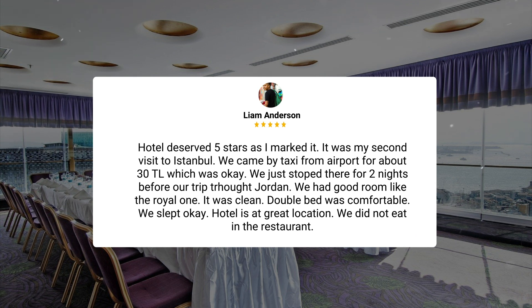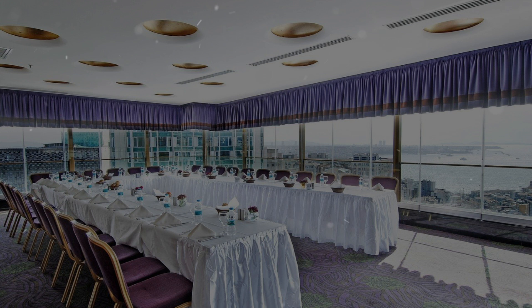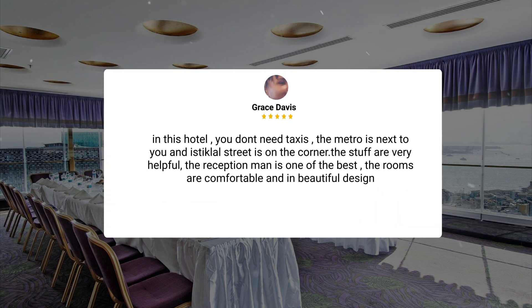It was my second visit to Istanbul. We came by taxi from the airport for about 30 TL, which was okay. We just stopped there for two nights before our trip to Jordan. We had a good room like the royal one. It was clean, the double bed was comfortable, and we slept okay. The hotel is at a great location — you don't need taxis; the metro is next to you and Istiklal Street is on the corner. The staff are very helpful.